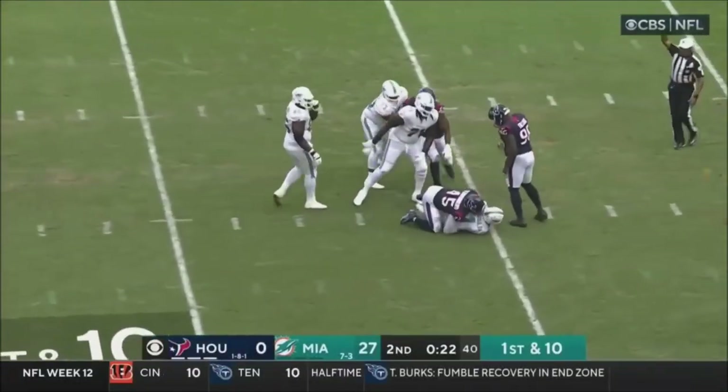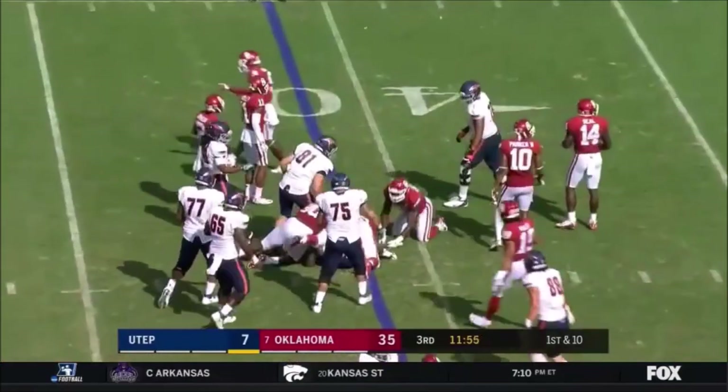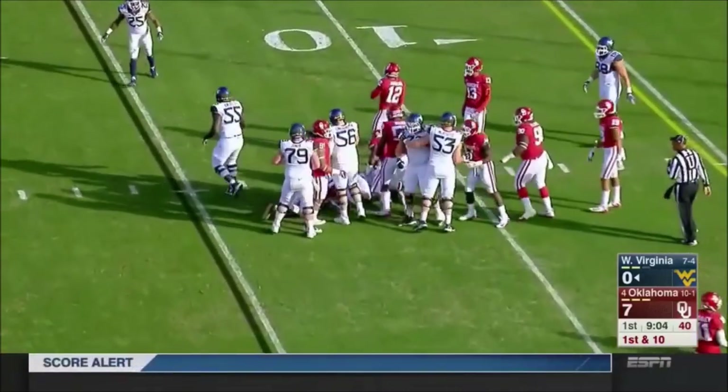What a season it's been. Tua is set. Drive begins at the 41. Josh Fields, a redshirt freshman, with his first kick. And now about the 15.